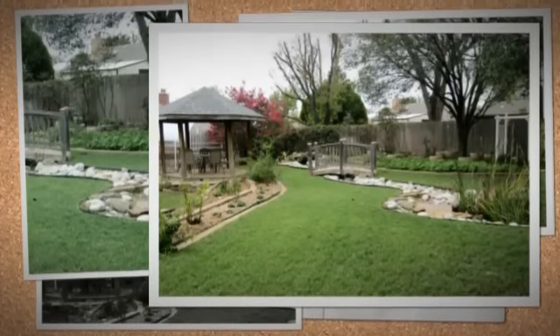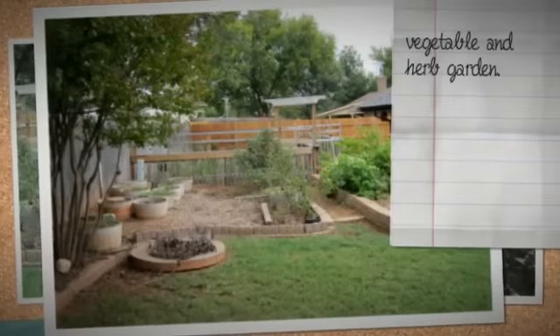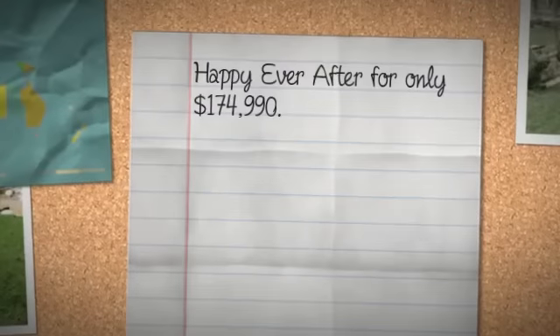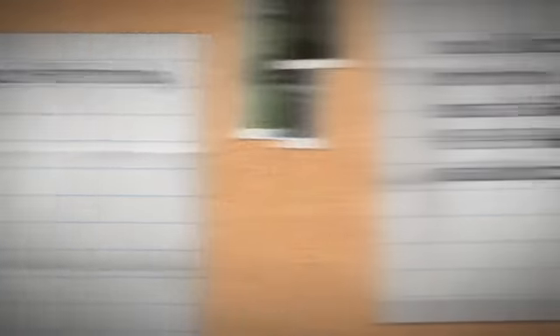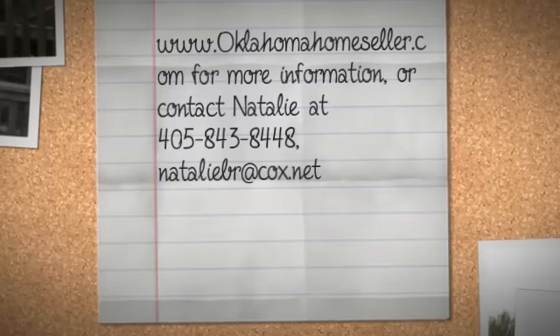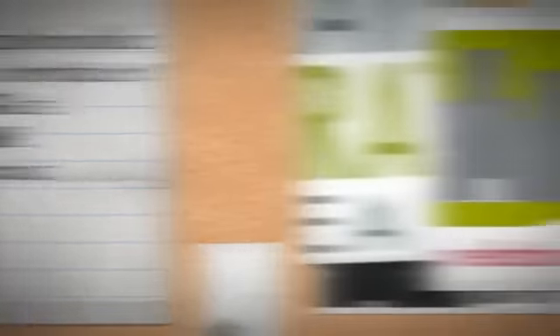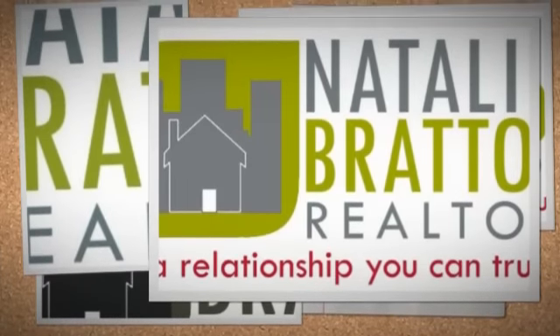The rain may never fall till after sundown, by 8 the morning fog must disappear, in short there's simply not a more congenial spot for happily ever after England here in Camelot.